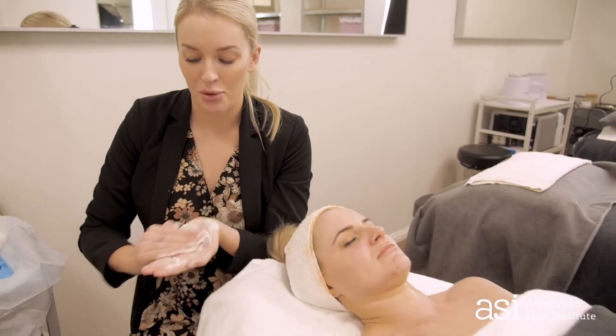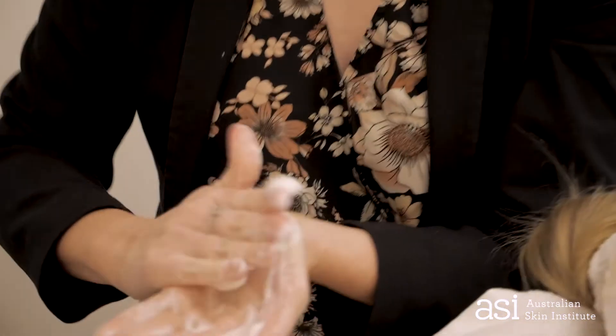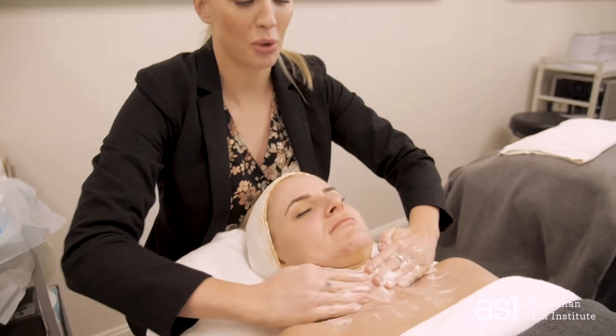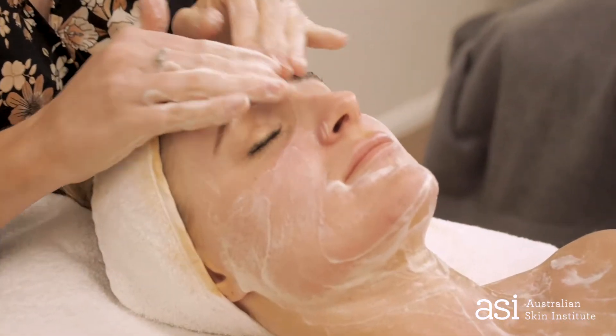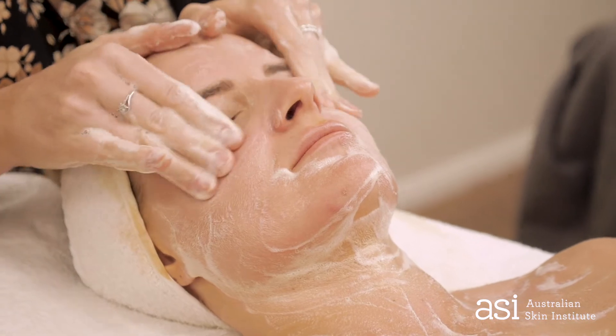Now we're going to come through with our foaming cleanser, which is our power cleanse step. As you can see, our cleanser turns into a beautiful light lather consistency. That's because this product contains no sodium lauryl sulfates, no soaps or detergents. So you're able to get a really deep clean but without drying or stripping your skin. You can use this one over the eye area as well.